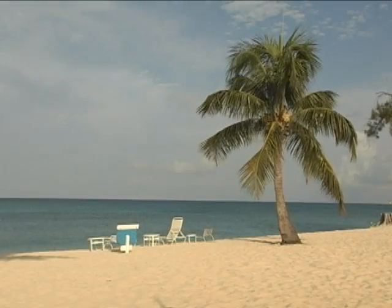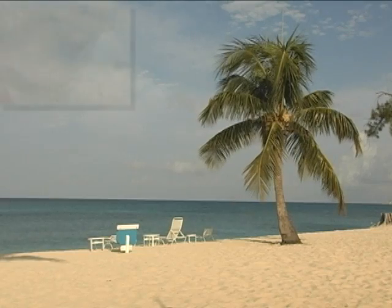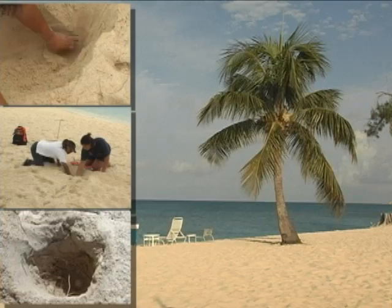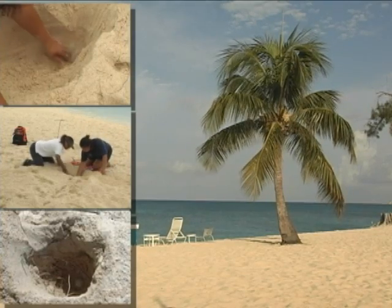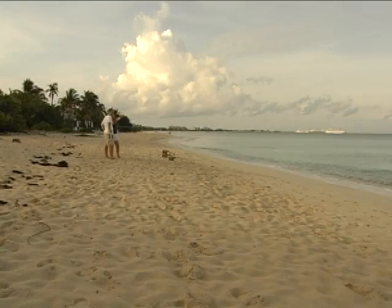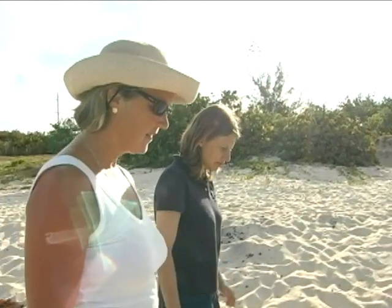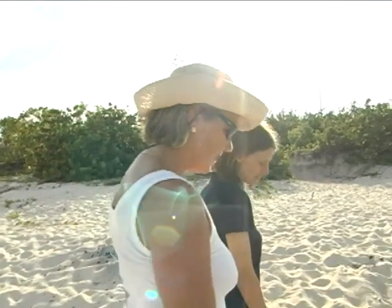So far this year we've found about three loggerhead nests, which is about what I would expect. The nesting starts off slowly and there'll be more nesting later in the summer. For people who are going to be checking a section of the beach on their own time, we usually hold a couple of training sessions each year that people are welcome to attend, and we just teach them how to recognize a turtle track. For volunteers who come with us, we have them walk with someone experienced for the first few times until they've seen some nests and know what they're looking for.